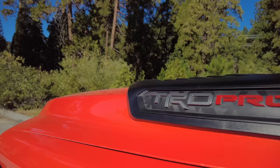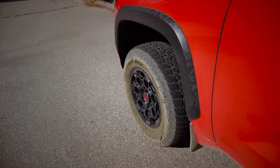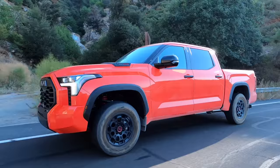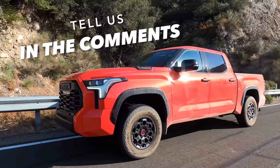Beyond boring silvers there's Smoked Mesquite, Army Green, and Lunar Rock. This one is Solar Octane, which is only $425 extra and makes a statement. I would actually buy my Tundra in this color. I also like the TRD Pro, which gives you black BBS wheels with 33-inch tires and a one-inch lift in front—it looks a little meaner than a standard Tundra.